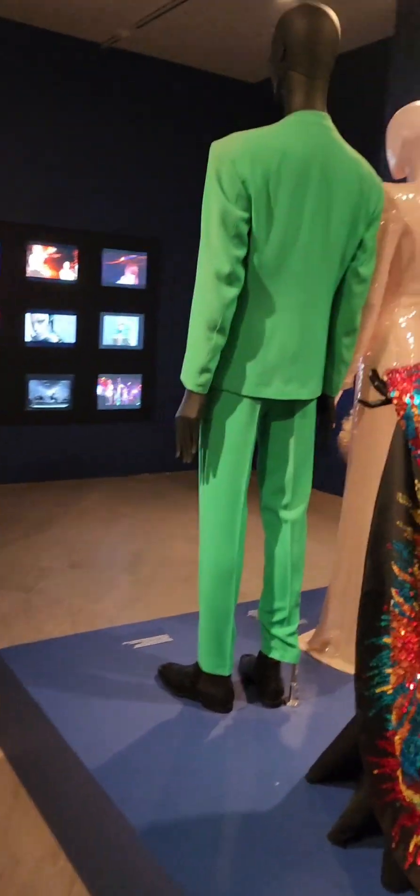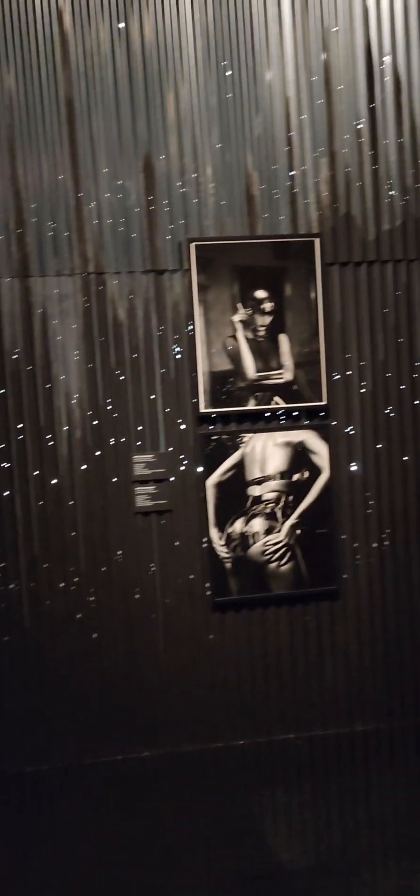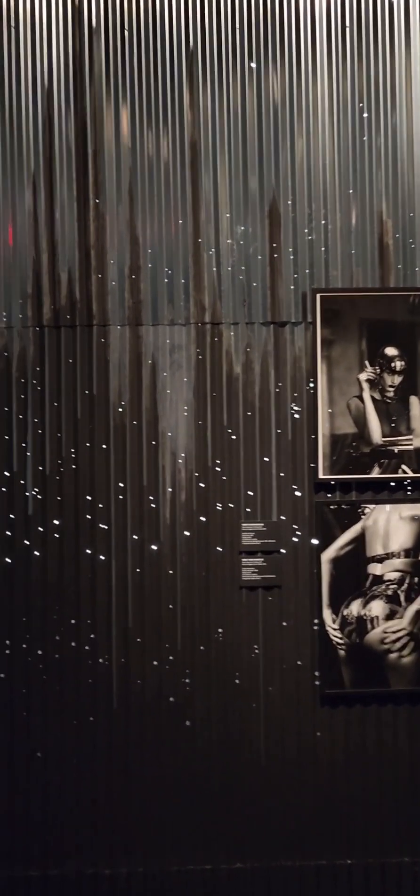This is gorgeous. Sort of night time, evening, twilight effect.